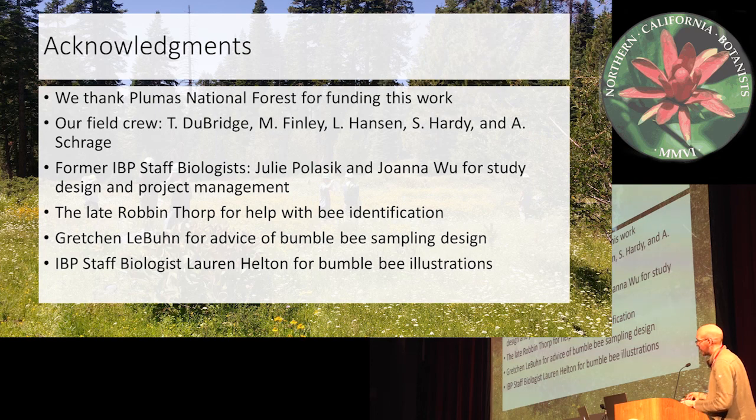I want to thank all of the field crew of Plumas National Forest, Robin Thorpe for helping with entomology collection and identification, Gretchen LaBuhn from San Francisco State for helping us set up the study design, and all the IBP staff. Thank you very much.